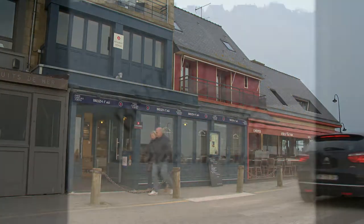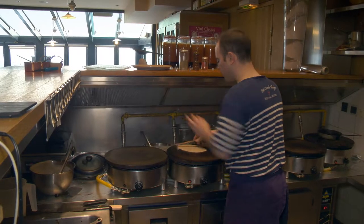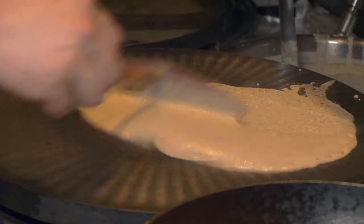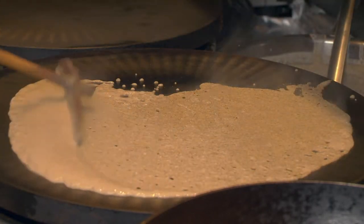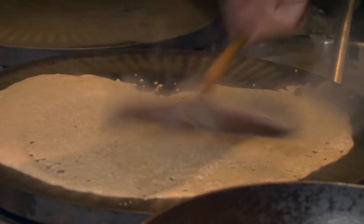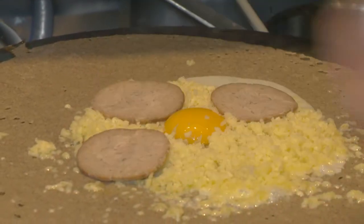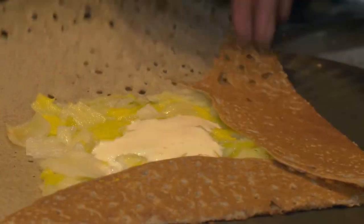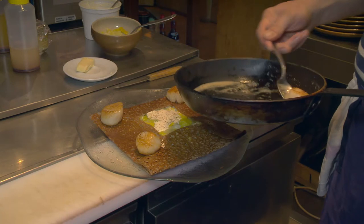Every village of Brittany has a restaurant making galette, the region's most popular specialty. The galette is a really delicious, large and very thin savory pancake made with buckwheat flour, garnished with the finest local ingredients like the andouille sausage, or leek and freshly cooked scallops.